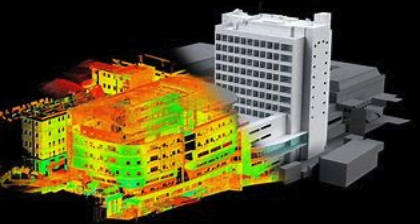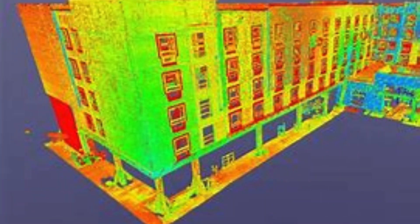In addition to their exceptional 3D scanning services, Scone Design India Private Ltd also offers a range of other services to complement your project. They provide CAD modeling, 3D printing, and prototyping services, ensuring a seamless workflow from start to finish. Their team of skilled professionals is well-versed in the latest software and technologies, guaranteeing top-notch results every time.